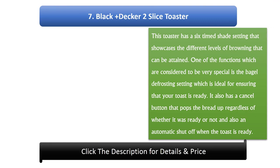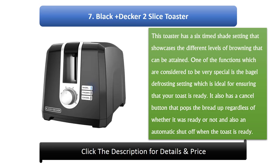Number 7: Black Plus Deca 2 Slice Toaster. This toaster has a 6-shade setting that showcases the different levels of browning that can be attained. One of the functions considered to be very special is the bagel defrosting setting, which is ideal for ensuring that your toast is ready. It also has a cancel button that pops the bread up regardless of whether it was ready or not, and also an automatic shut off when the toast is ready.